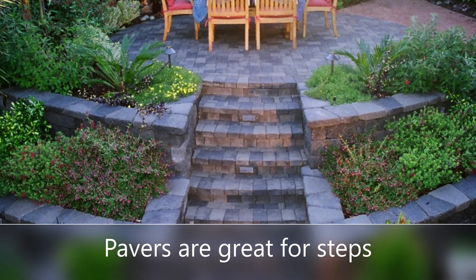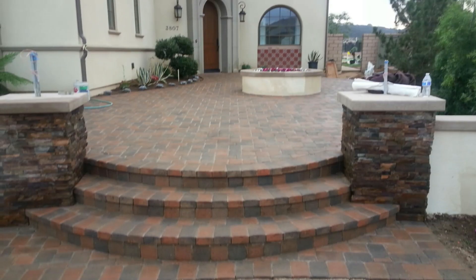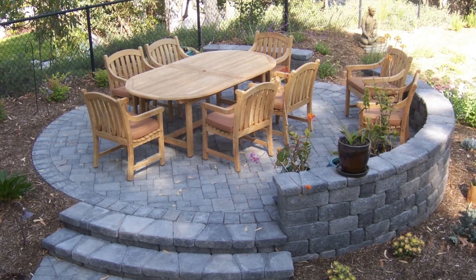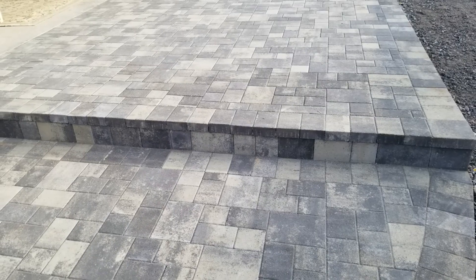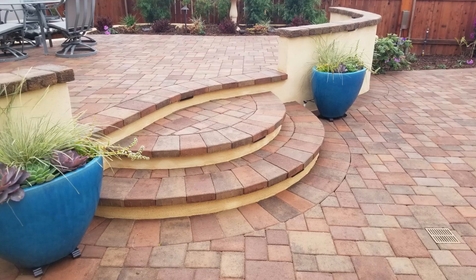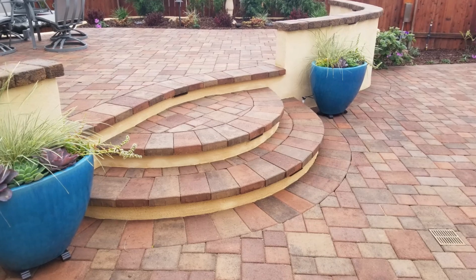First up are steps. Of course you've got to get up and down those stairs — why not use some pavers, especially if you're already using pavers for patios or pathways? They're really cool. You can use them as both the front and the tread, or you can just use them for the top part and then use another material in between those steps.